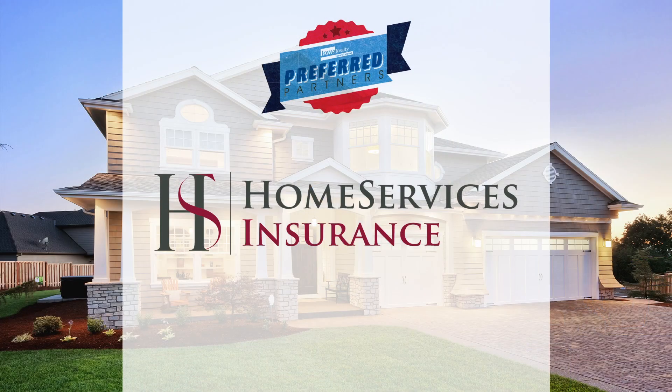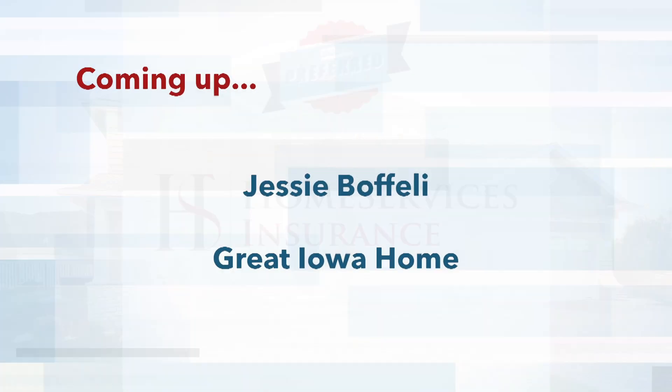And rates — wow. This home will be open this afternoon, both of them. You can see two of them today in Norwalk from 1 to 4 this afternoon. Come back and let us know how it goes. Home Services Insurance, one of the members of the Iowa Realty team, an independent agency, part of a national network with solutions for home, auto, and umbrella. And coming up, our great Iowa home feature for the week. Stay with us.